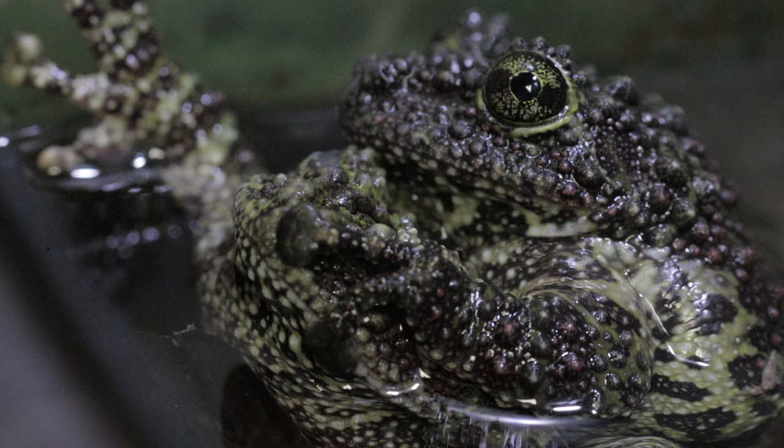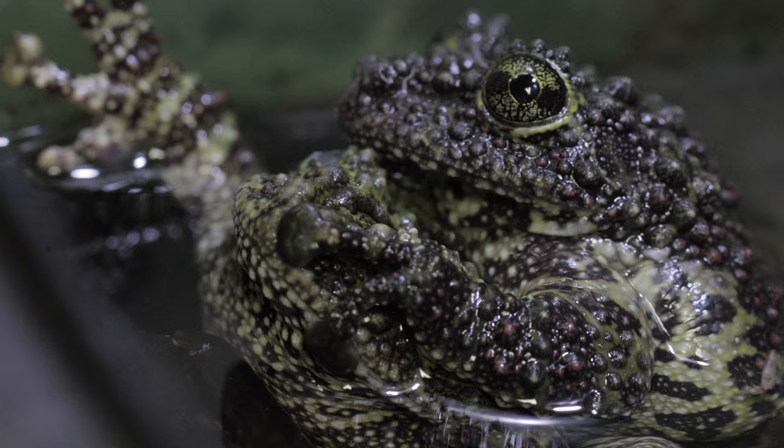Hopefully we can have some baby mossy tree frogs. I am so excited about this, because I had kind of given up. We had four males and a female. I thought maybe they're just never gonna breed. So now we're one step closer to hopefully having some mossy tree frog babies.